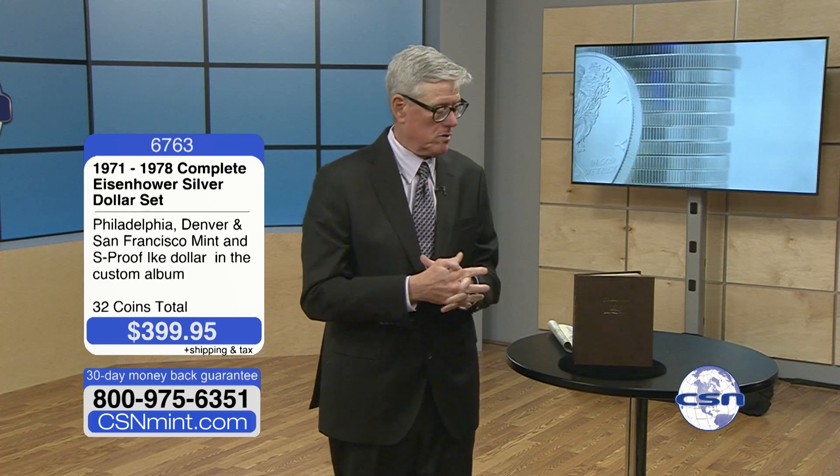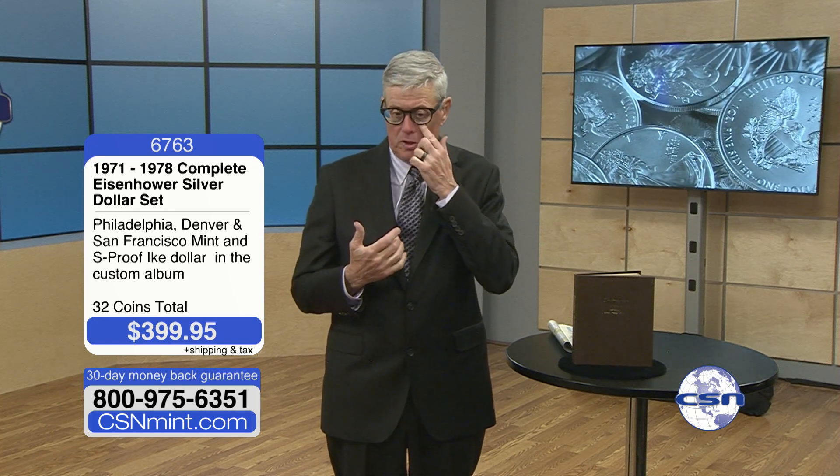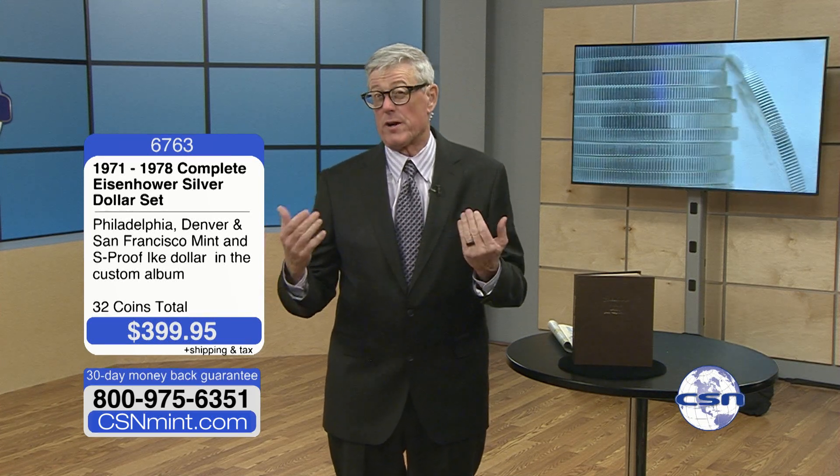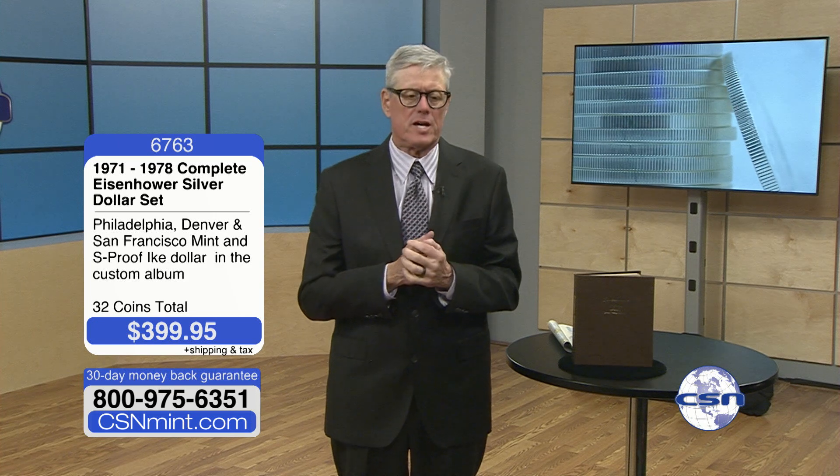Those of you that have followed us here at CSN for a long time know I've been doing this a very long time, almost 25 years now, right here at CSN. And in those 25 years, it's really been a fascinating kind of change in the hobby. The things that we used to sell a lot 25 years ago, we don't really sell very much or very often these days.